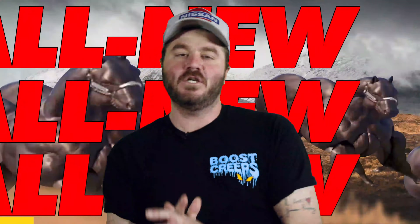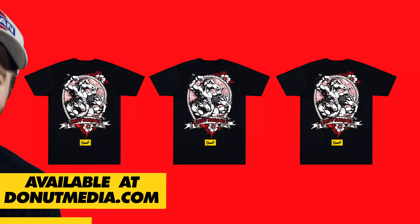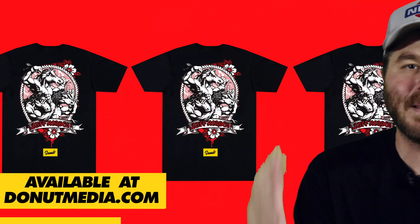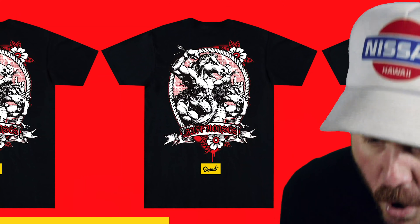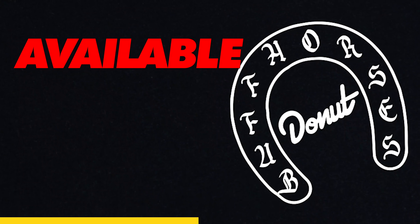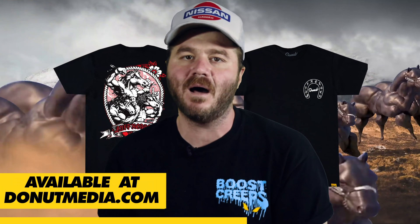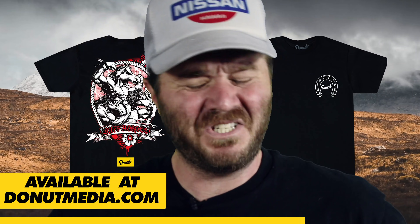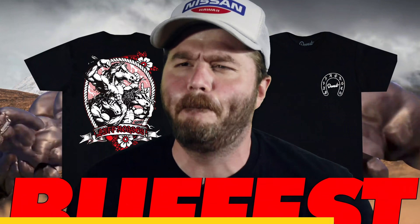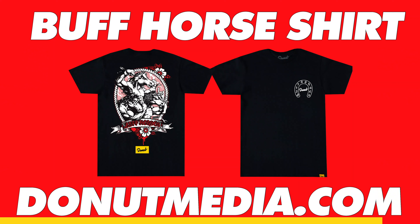Announcing the all-new, all-buff Buff Horses t-shirt available at donutmedia.com. We collabed with legendary graffiti artist Mr. Totem of the Black Cloud Battalion to bring you the buffest, sickest shirt the world has ever seen. They are available right now for sale on donutmedia.com. Be the first on your block to rep the Buff Horses — let everyone know that puny horses just won't cut it. You only need the buffest, beefiest boys with pure sinewy muscle. Buff Horses shirt, donutmedia.com. Go get yours today.